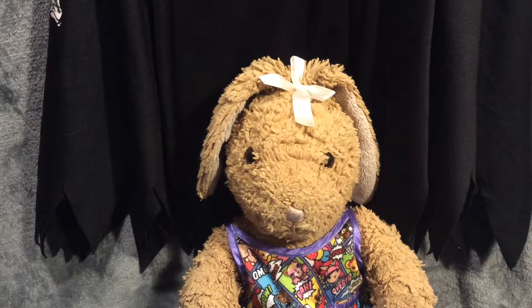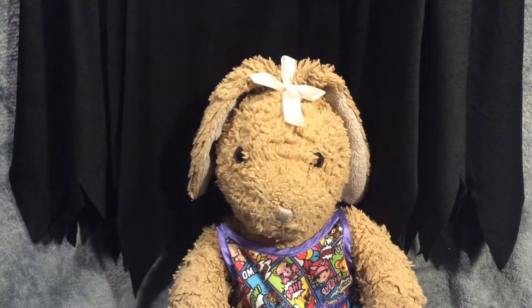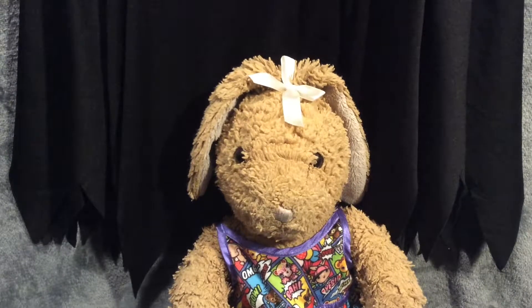Hey guys, it's Jenny here, and welcome to Vlog-o-ween. So guys, basically what Vlog-o-ween is, is I'm going to be doing a video from today, which is Wednesday,